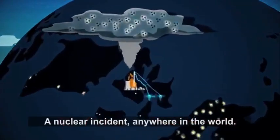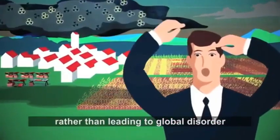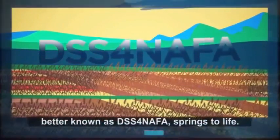Imagine a nuclear incident anywhere in the world. Imagine, rather than leading to global disorder, the decision support system for nuclear emergencies affecting food and agriculture, better known as DSS-FNAFA, springs to life.